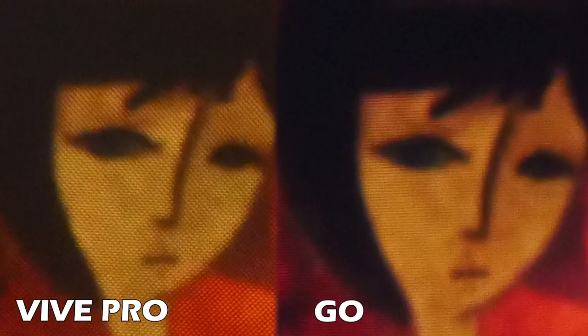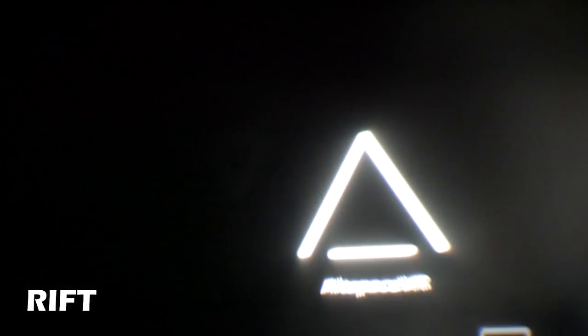Next let's compare lens quality and especially god rays — the kind of glare you see in high contrast scenes. With the Oculus Rift this glare is very apparent and a well-known problem. Looking at the Vive Pro, there is also an awful amount of god rays in high contrast scenes — really unbearable for a $1,400 device. HTC simply put the old Vive lenses into the Vive Pro without innovating or updating anything.